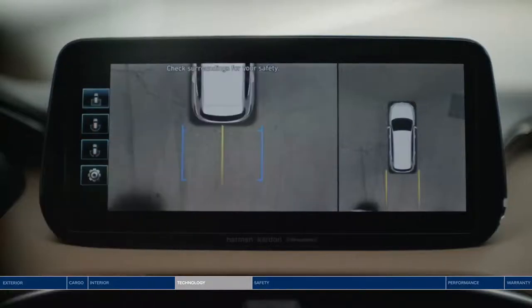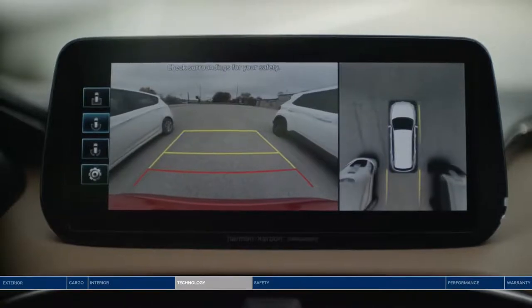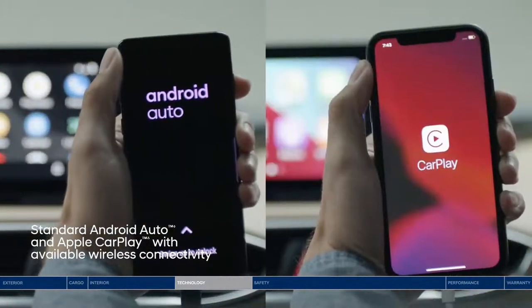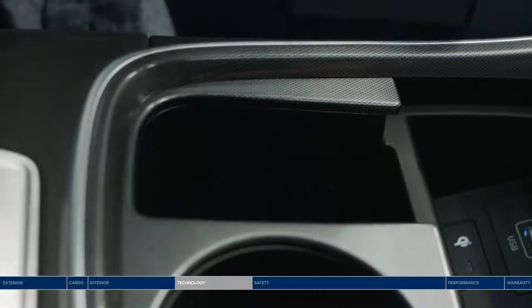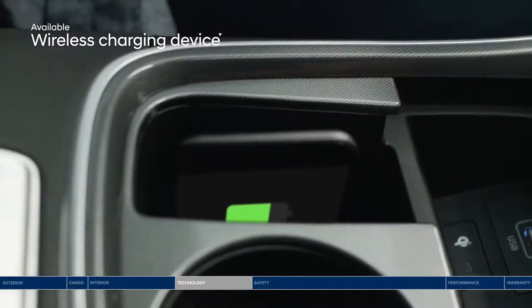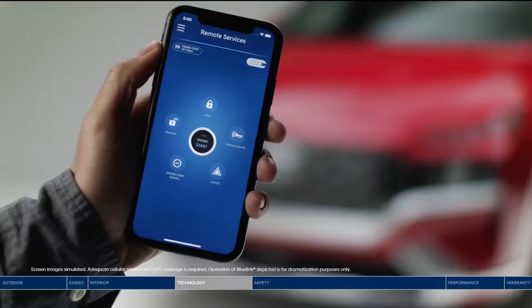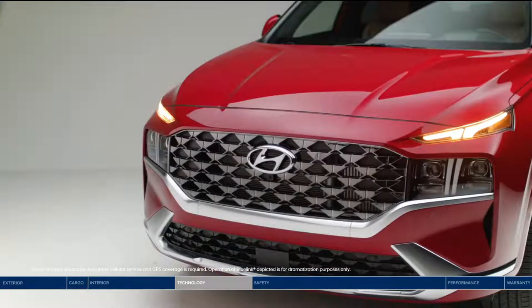The surround view monitor gives you a 360-degree view in high definition projected on the touchscreen display, making parking so much easier and safer. Get access to the apps you can't live without thanks to Android Auto and Apple CarPlay. For added convenience, use the wireless charging device for your smartphone.